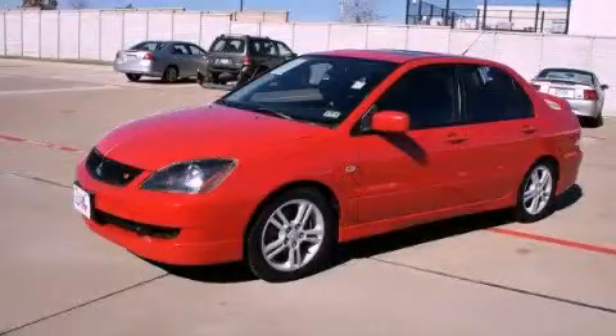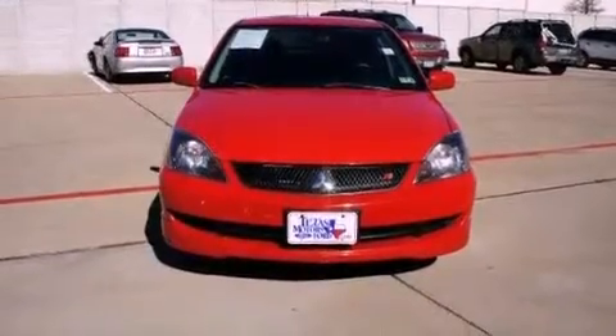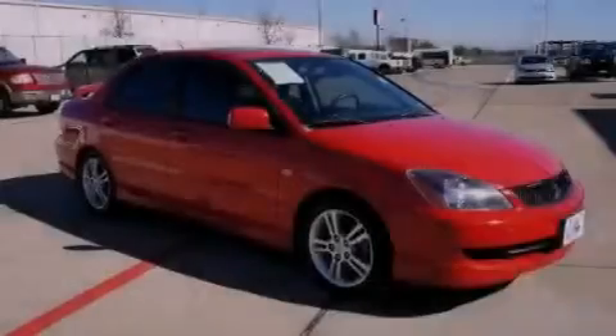This is a 2006 Mitsubishi Lancer. It has a 2.4-liter four-cylinder engine, a five-speed manual transmission, and all-new tires.